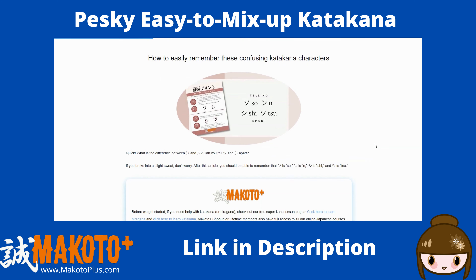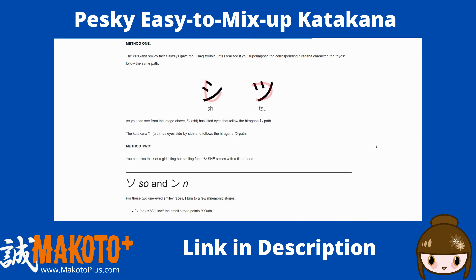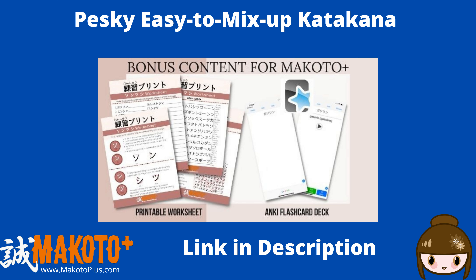See our free lesson page for more tips, and if you are a Makoto Plus member, see the bonus section for a worksheet. Let's start the quiz — can you read the correct sounds before Yumi?